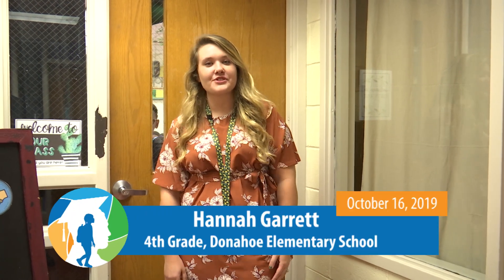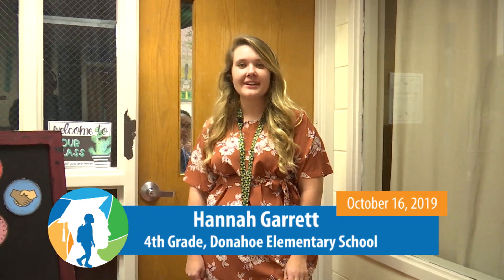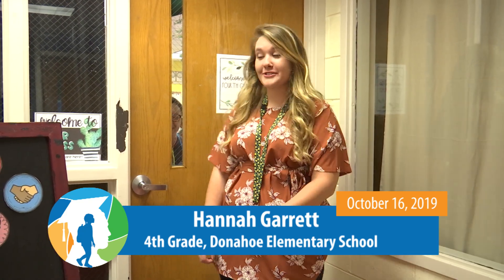Good morning, my name is Hannah Garrett and I teach fourth grade at Donohoe Elementary School. Today we're going to be working on place value with decimals, so let's go check it out.